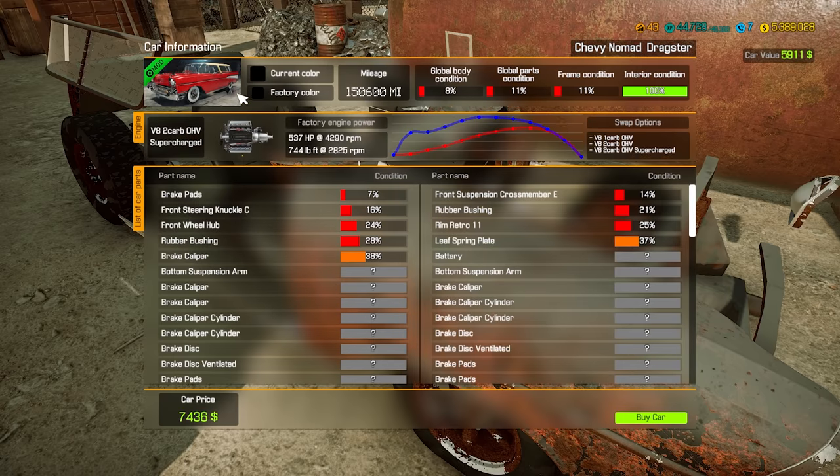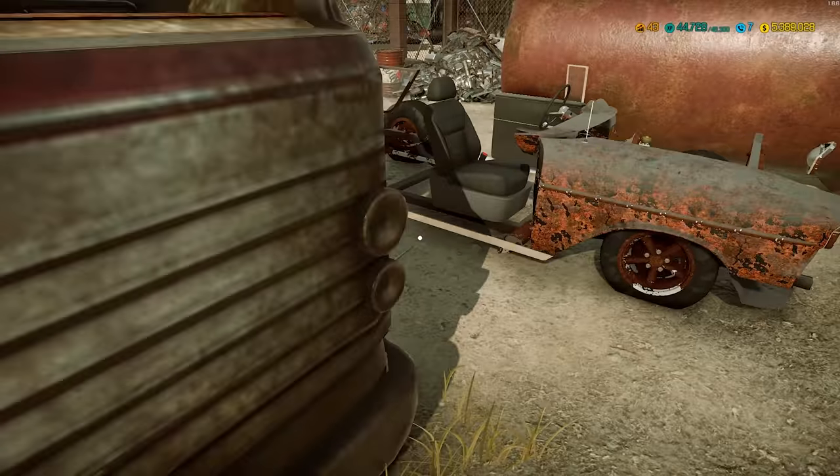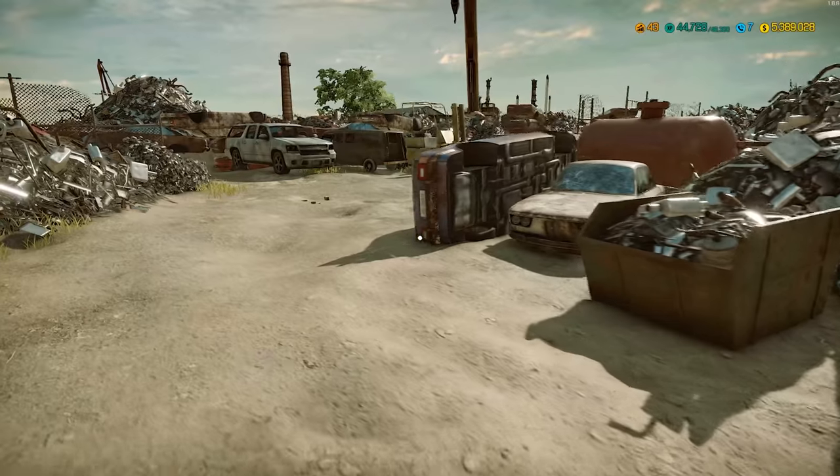If you're curious what the Nomad is — it was a two-door. It was a lot of the Tri-Fives: 55, 56, 57 Chevrolets. There were 210 models and they had all these different trim lines. You could get the Nomad, which was a two-door wagon, had a more stylish roof than the regular four-door wagon or the handyman panel sedan. So the Nomads are cool. They are definitely desirable. And to have a Nomad Dragster would be awesome. I'd really like that.